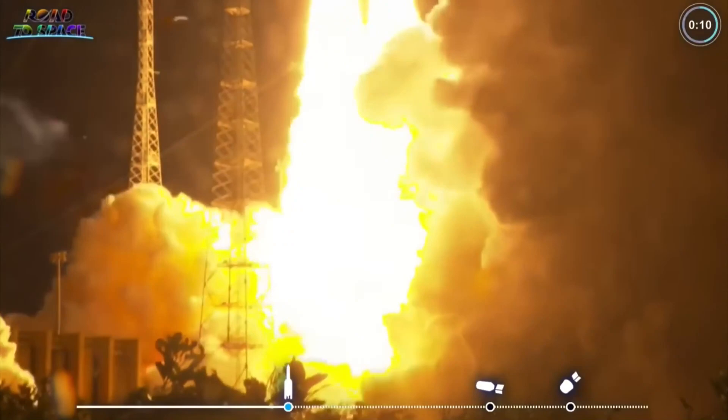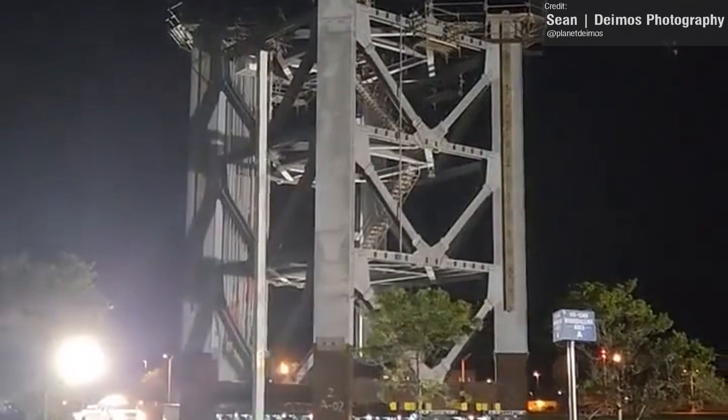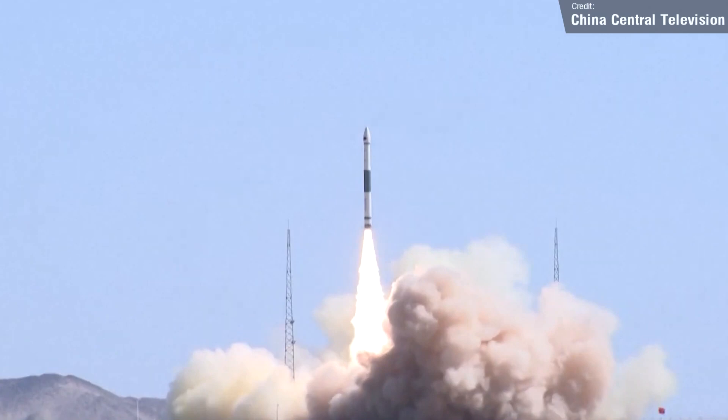Welcome back everyone to another episode of Space This Week, your Monday rundown of all things Starship development, space launches, and any other stories from the past week that I think are interesting. I'm really looking forward to sharing today's content with you. I get to talk about a bunch of rockets I don't usually get to cover: an Ariane 5, a Chinese redemption story, and the South Korean Nuri.